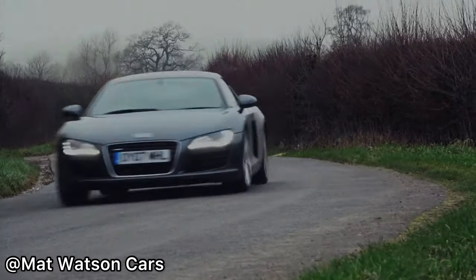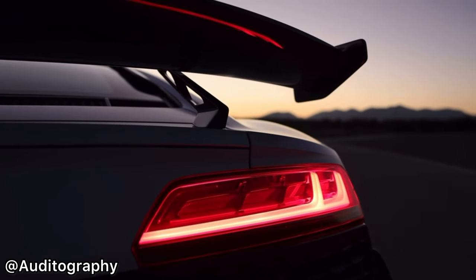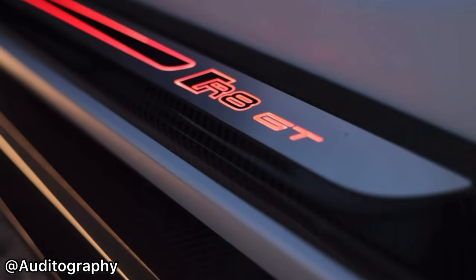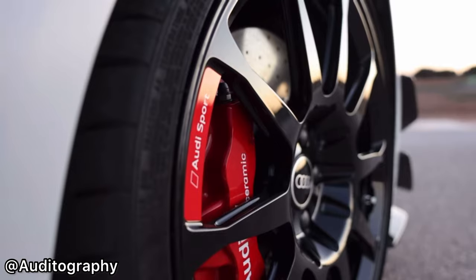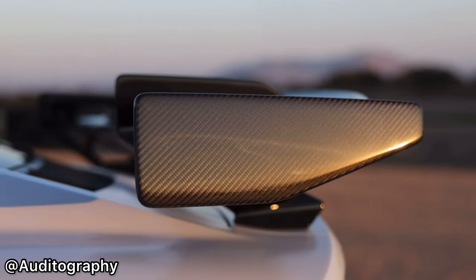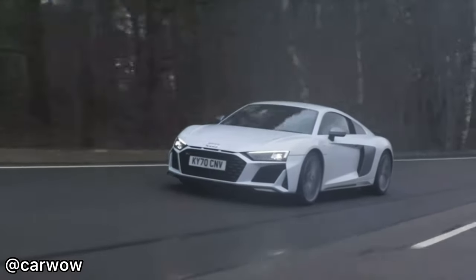Now let's look at the timeline of the R8. After nearly 16 years of production, the Audi R8 has come to this — the rear-wheel-drive Audi R8 GT. This car is the finale to the R8, marking the end of a production line that ran from 2007 to 2023.